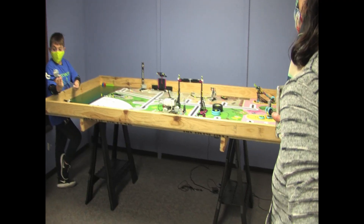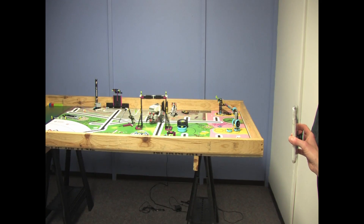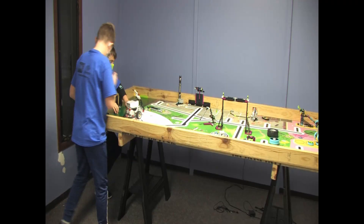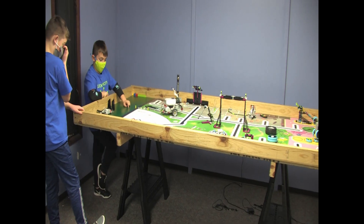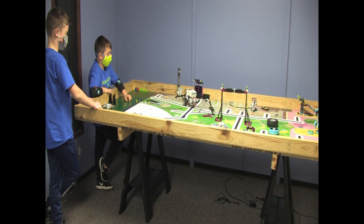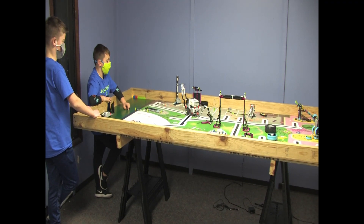I enjoyed building most of our attachments and in general it was really fun. I enjoyed that I got to learn a lot of stuff. I learned how to program and I learned about teamwork.